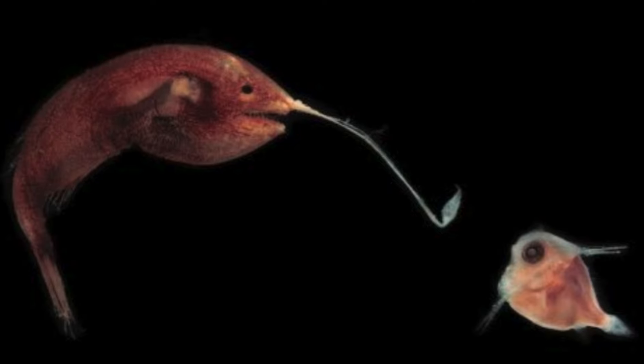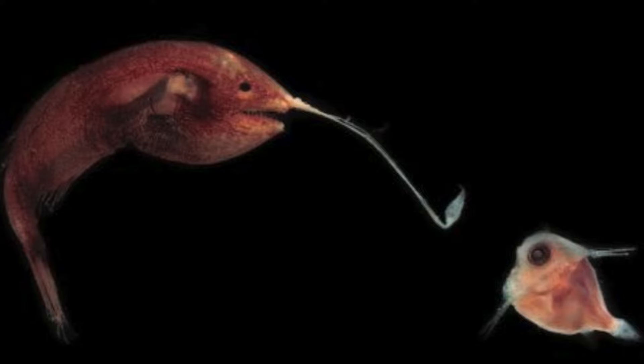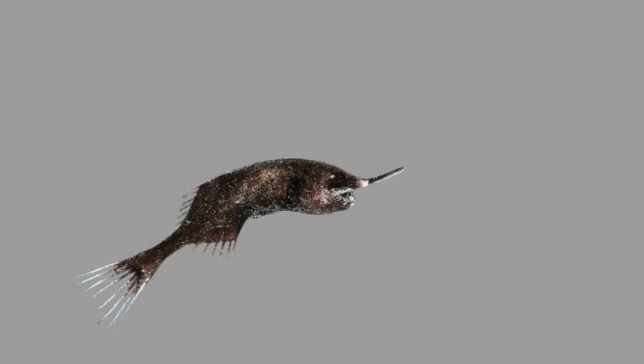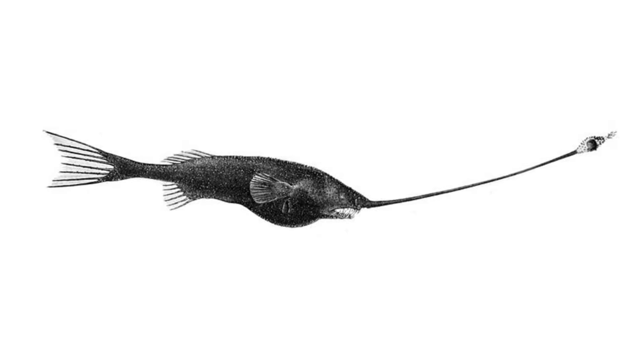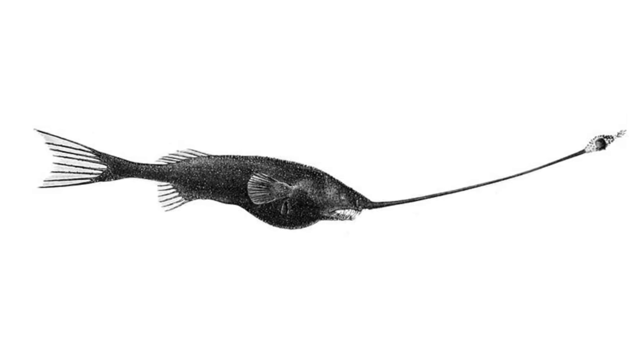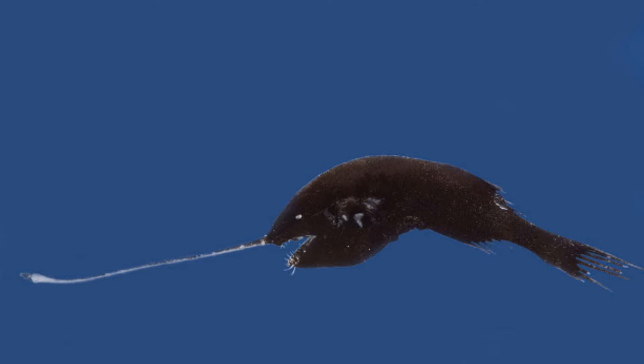Gigantactus' luminous fin is a fascinating feature and crucial to its survival in the dark depths of the ocean. This fin, located at the tip of a long rod that extends from the fish's head, is made up of specialized cells that emit light, known as photophores. The evolution of this modified fin is an impressive example of adaptation to the extreme environment of the ocean depths. The ability to produce light is fundamental for Gigantactus, as it lives in a region where sunlight does not penetrate, making visibility practically zero.